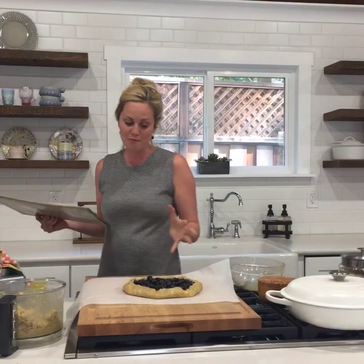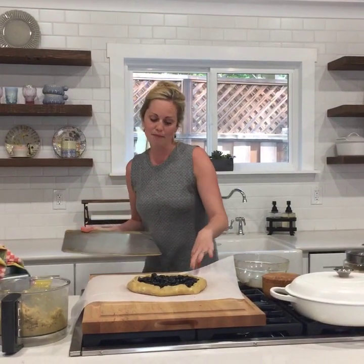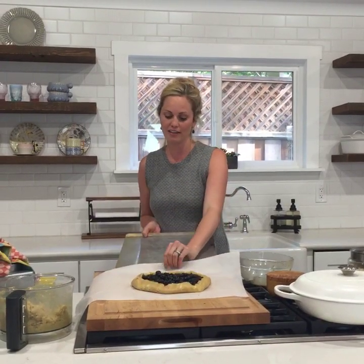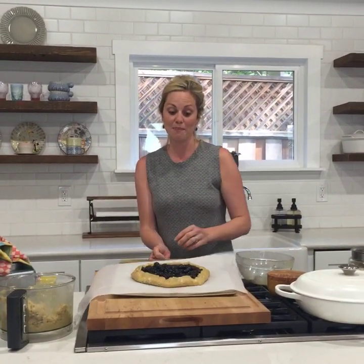If you're working in a really hot place, you might want to put it in the freezer briefly. The warmer it gets, the harder it gets to work with. Then I'm just going to slide a baking sheet right underneath it and pop it in the oven for 40 to 50 minutes.